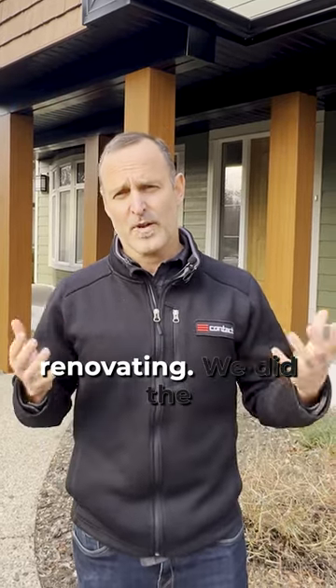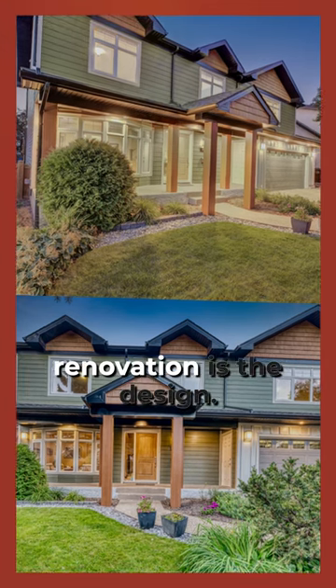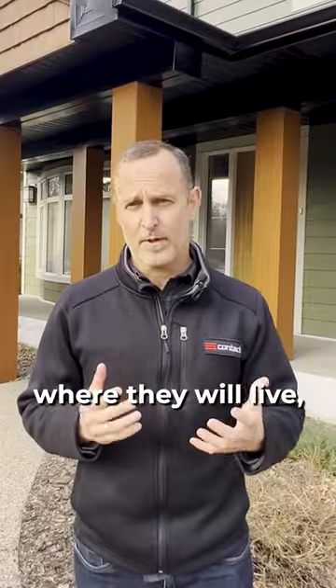Here we have a home we just finished renovating. We did the entire exterior, and one major aspect of any renovation is the design — considering the products you're going to use, where they will live, and how they'll integrate.